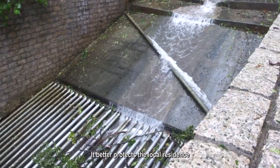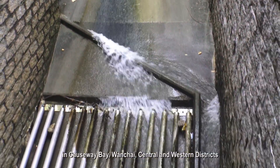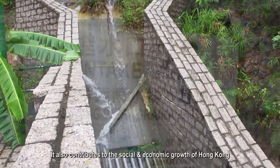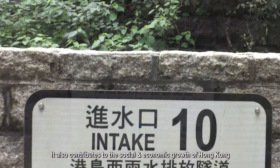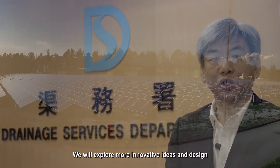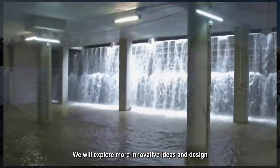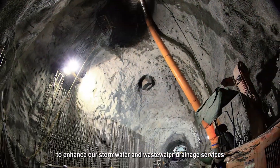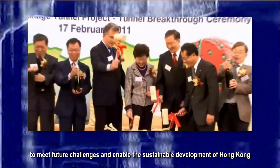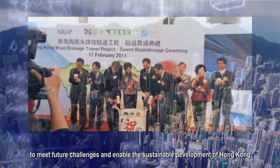It better protects the local residents in Causeway Bay, Wan Chai, Central, and Western Districts, and contributes to the social and economic growth of Hong Kong. We will continue to explore more innovative ideas and designs to enhance our stormwater and wastewater drainage services, to meet future challenges and enable the sustainable development of Hong Kong.